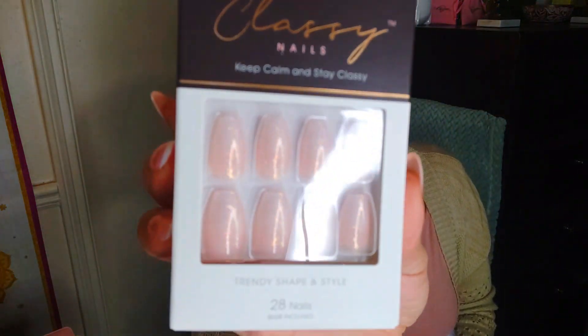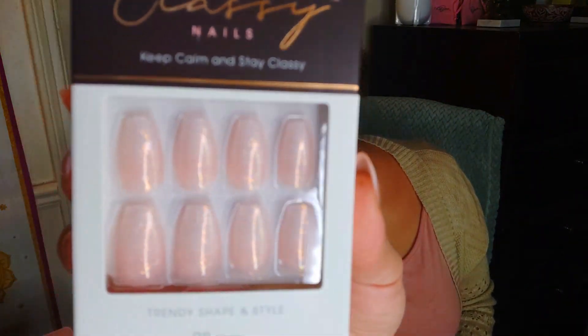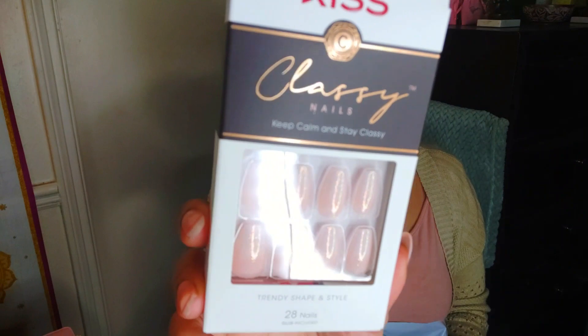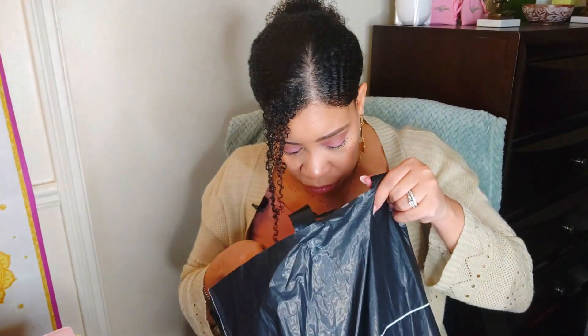I'm going to go in with the non-hair stuff. I did pick up these Kiss nails — I thought they were so freaking cute. They are like pink with shimmer on there. I don't know the color, but it says medium. I have small nail beds so I'm going to have to look for small. 28 nails are in here with glue included. It was about $7 or $8.